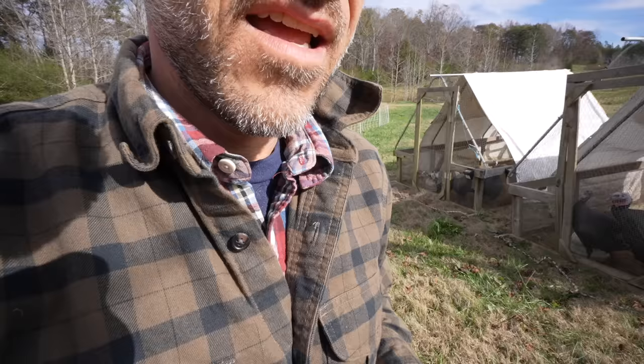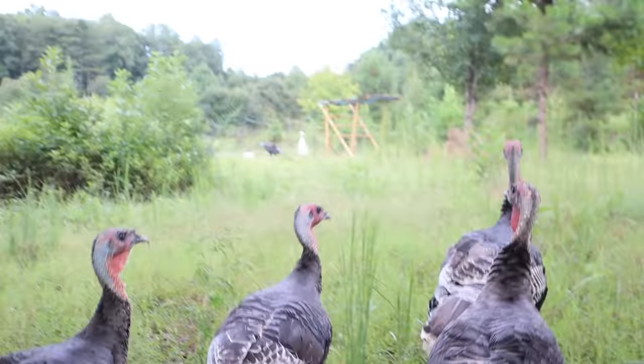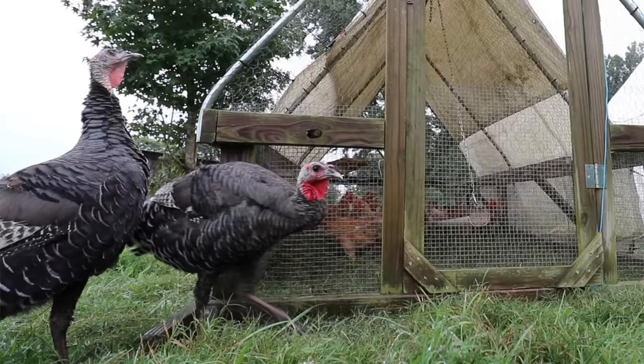Today is turkey processing day, along with our meat chickens and all of our egg layers. These turkeys are also from McMurray Hatchery. It seems like after they were out of the brooder, which was about three or four weeks, they didn't seem as delicate.